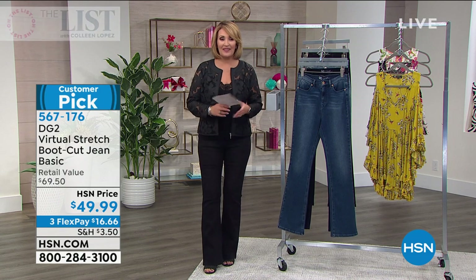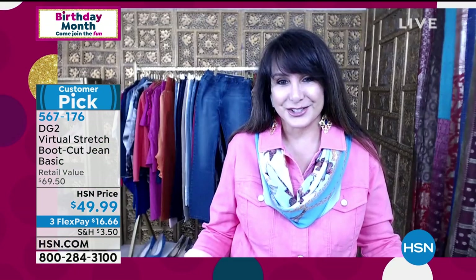Hi, Siobhan — it is so good to see you. I miss seeing you. I love those jeans on you. If you're new to DG2 and you're hearing me go bonkers over these jeans, it just takes one wearing — don't you think, Colleen?